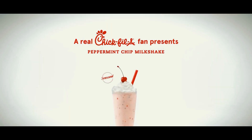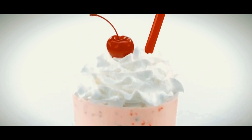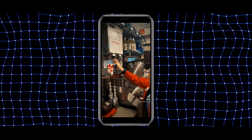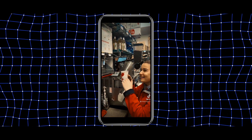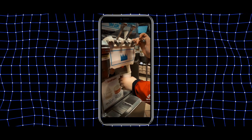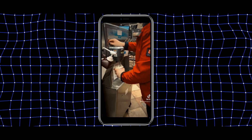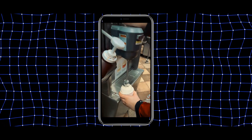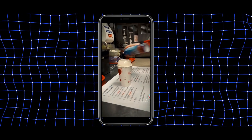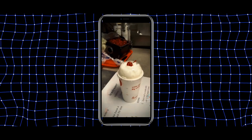The Peppermint Chocolate Chip Shake is a festive treat that captures the essence of the holiday season. It combines the cool, minty freshness of peppermint with the rich, indulgent flavor of chocolate chips to create a harmonious blend that's both refreshing and satisfying. It's typically topped with a generous swirl of whipped cream and a cherry. Renowned for its creamy texture and well-balanced flavors, the Peppermint Chocolate Chip Shake is the seasonal favorite at Chick-fil-A. It pairs wonderfully with various items on Chick-fil-A's menu, whether you're enjoying a classic chicken sandwich, nuggets, or even a salad.